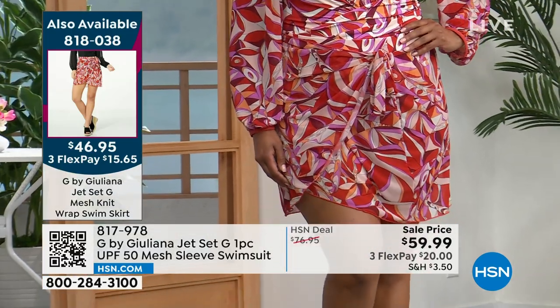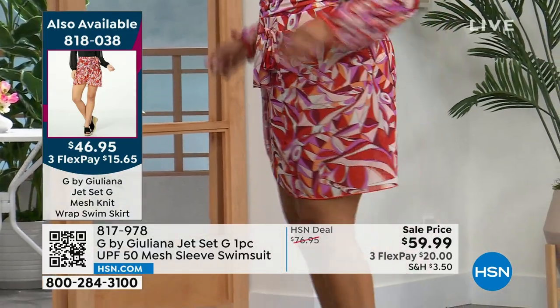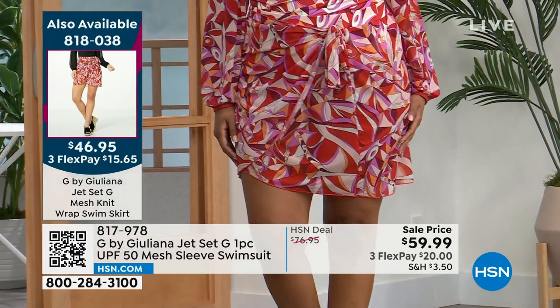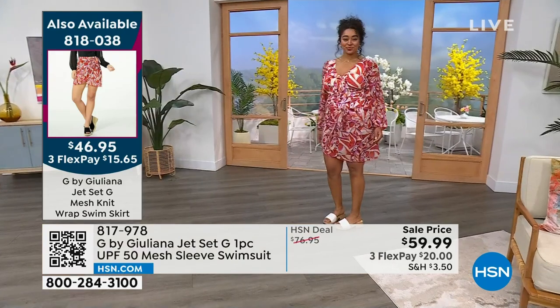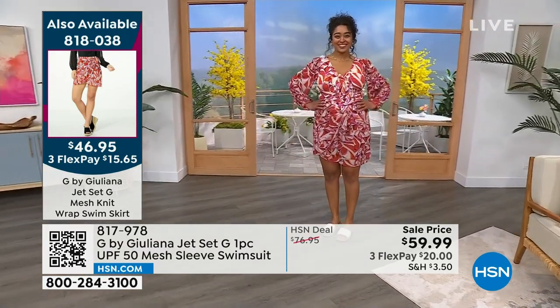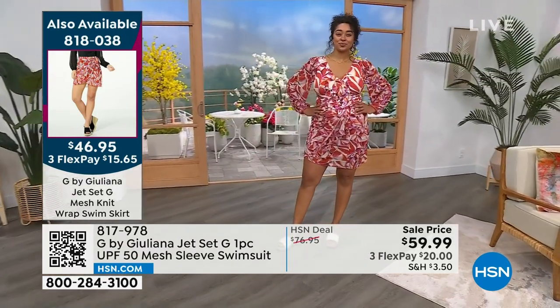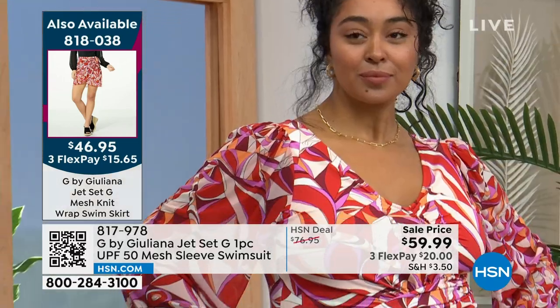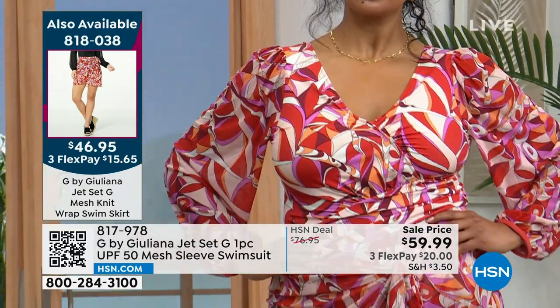Amazing! Can you believe this is a swimsuit? Usually you don't see a swimsuit with a sleeve — I saw this and I fell in love with it. It's called the Jet Set G. It's a one-piece swimsuit. UPF rated 50. Mesh sleeves — so even though they're sleeves, they're mesh, so they're breathable and light. It's a one-piece suit with the mesh sleeves.